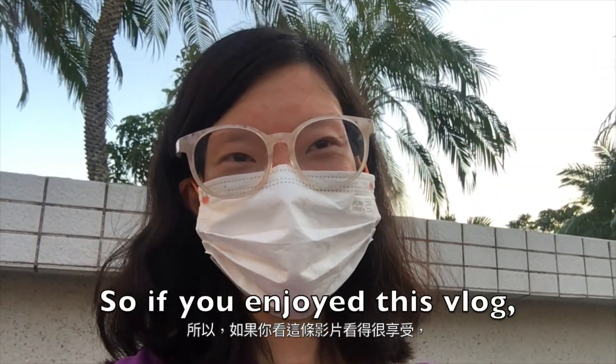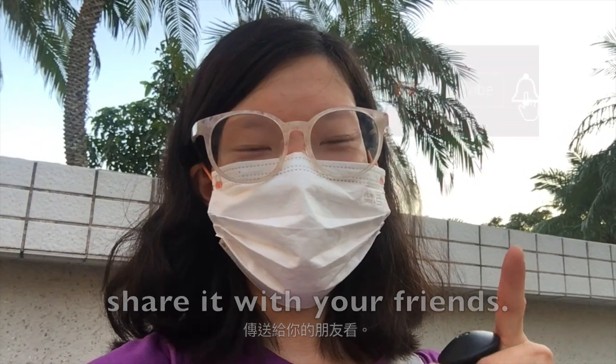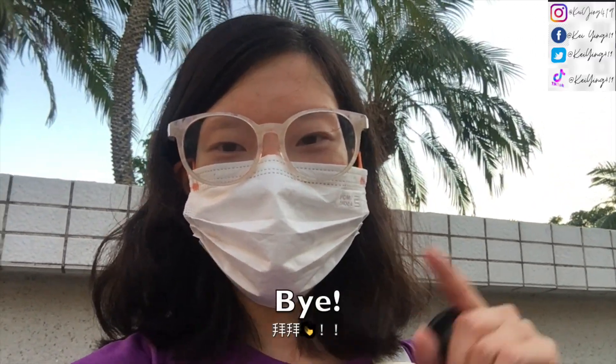If you enjoyed this vlog, don't forget to like, subscribe, and share it with your friends. I'll see you all in another traveling vlog or music video. Bye!